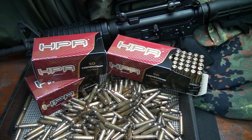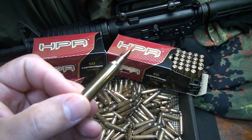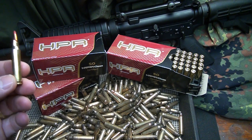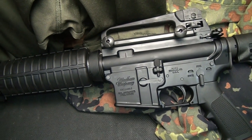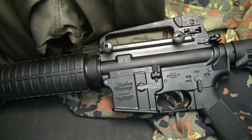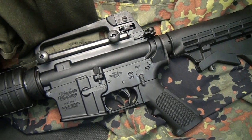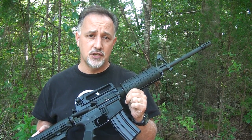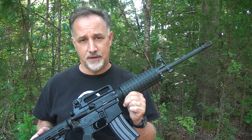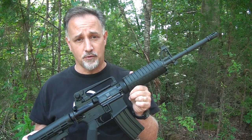I want to give a big thank you to HPR Ammunition for supplying the .223 for this review. Number one, it's super high-quality ammunition, and also, this would have been a really short review without their help. They have the best warranty in the industry — it guarantees against all manufacturer defects and workmanship for the lifetime of the purchaser, and that is transferable. The MSRP on these rifles is $1,040, but I've seen a number of sources online where these run in the $850 range, which is an exceptional price for a really high-quality rifle with these features.